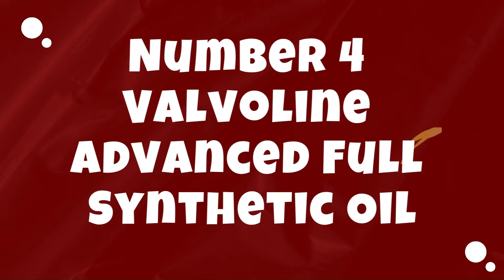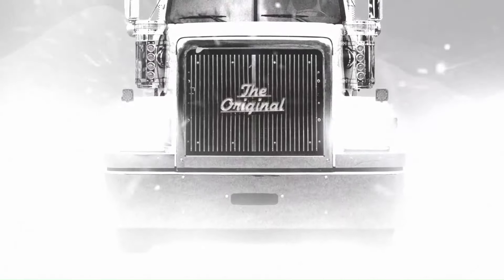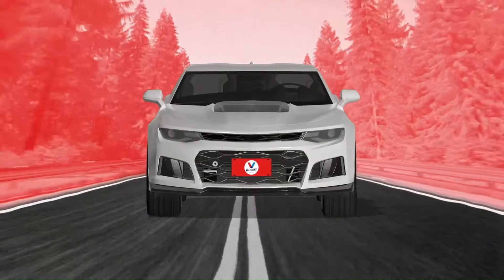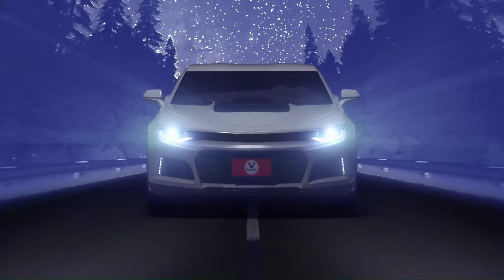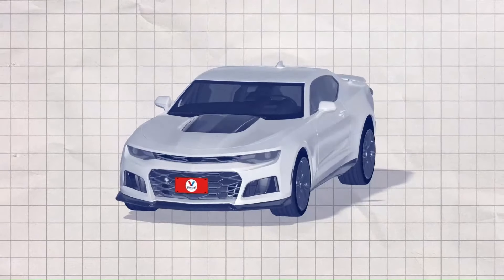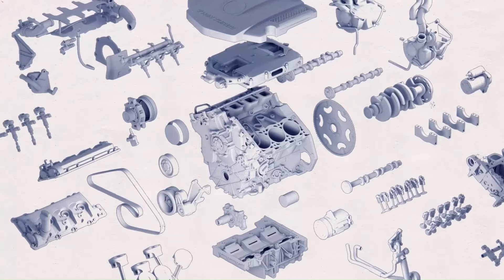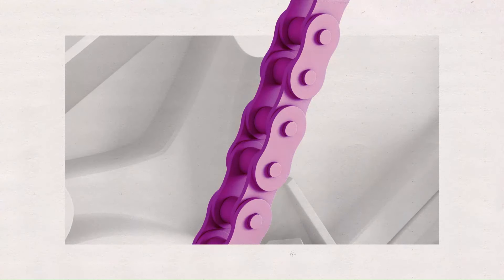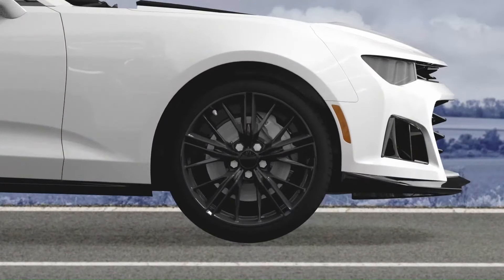Number 4: Valvoline Advanced Full Synthetic Motor Oil. Valvoline Advanced Full Synthetic Motor Oil is a high-performance engine oil designed to provide maximum protection and performance for modern vehicles. Formulated with advanced additives and synthetic base oils, this motor oil offers superior lubrication and protection against wear, friction, and heat, ensuring your engine operates smoothly and efficiently in all driving conditions. The full synthetic formula helps extend engine life, improve fuel economy, and reduce emissions. One of the key features is its enhanced resistance to oxidation and thermal breakdown — the synthetic base oils are engineered to withstand high temperatures and extreme pressure, ensuring optimal performance even under the most demanding driving conditions.